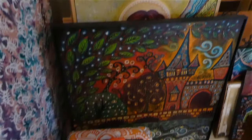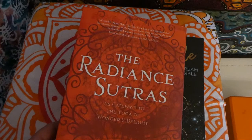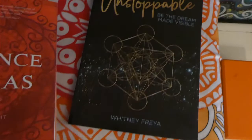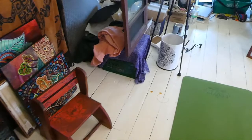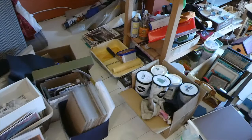More paintings stacked here — I've got to get these organized. What I'm reading right now is the Radiant Sutras, which is excellent, and 30 Days to Unstoppable by Whitney Freya. And then if we come over here, it's a total mess — I've got to get all this stuff organized.